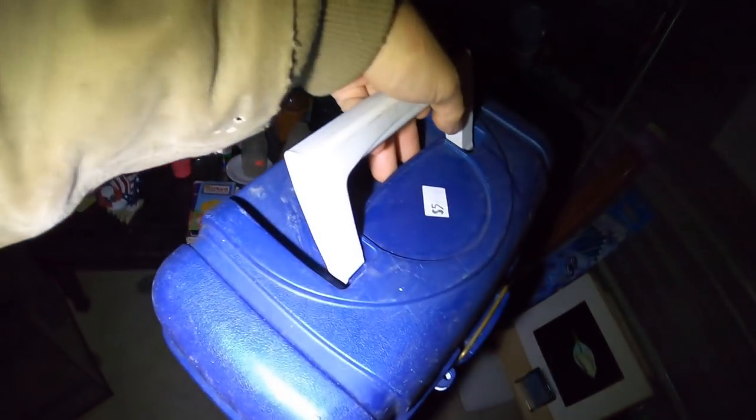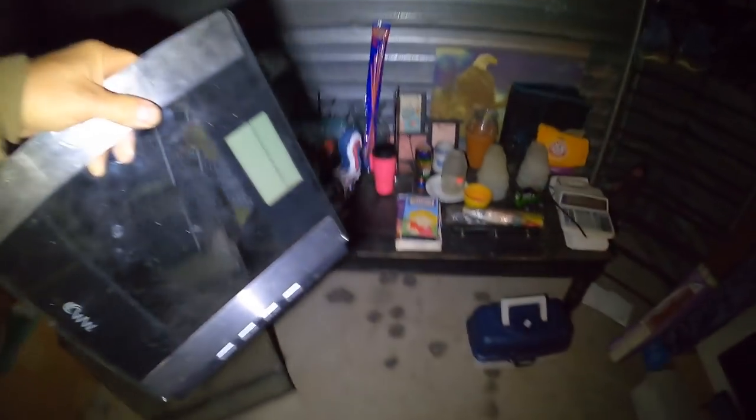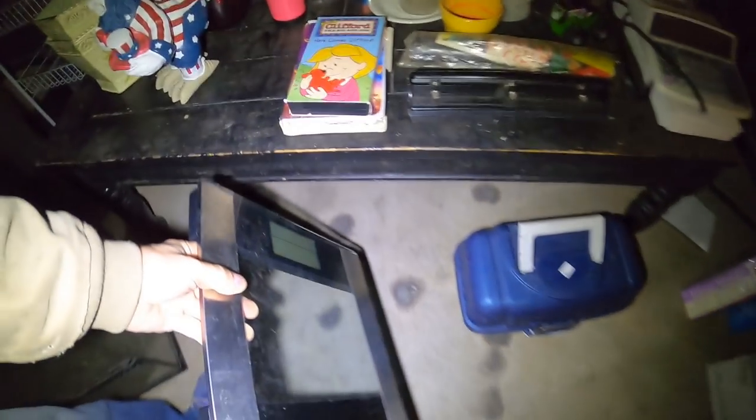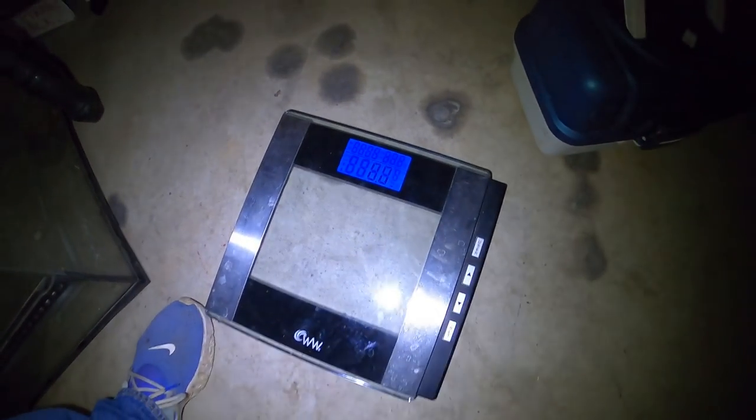Fishing box by Plano — got five dollar stickers on it, it's nice. This scale: when I found it I tried to turn it on and it wouldn't come on, but when I went to grab it tonight, I bounced something off the top of it and it just started working. Maybe the batteries are real low and I jiggled them and they made a good connection.